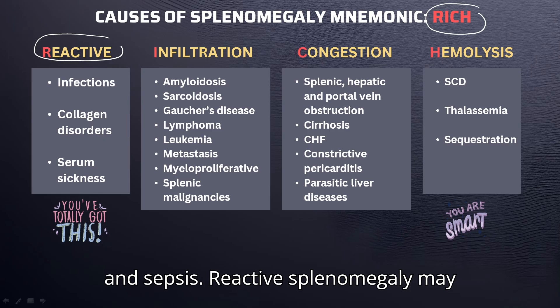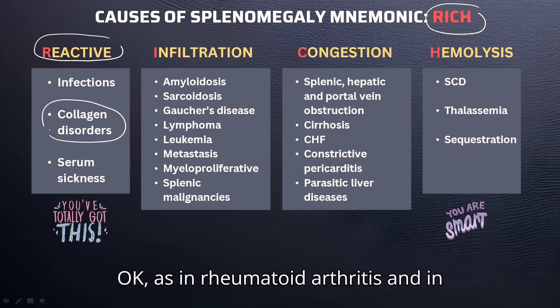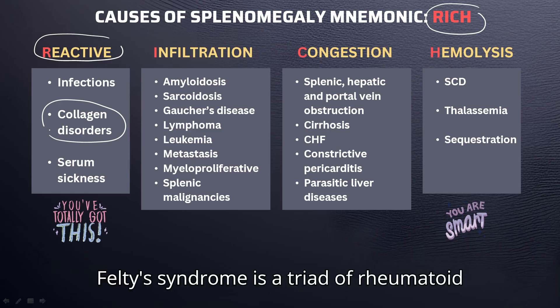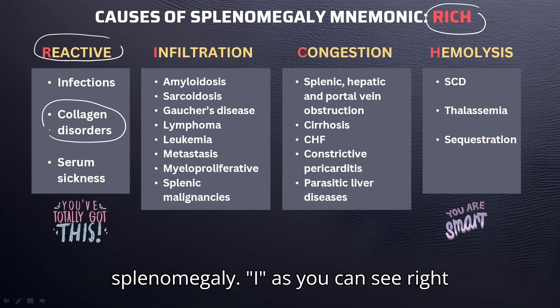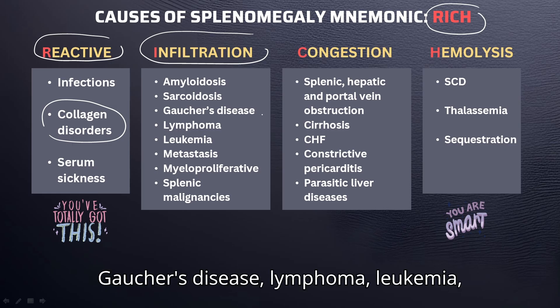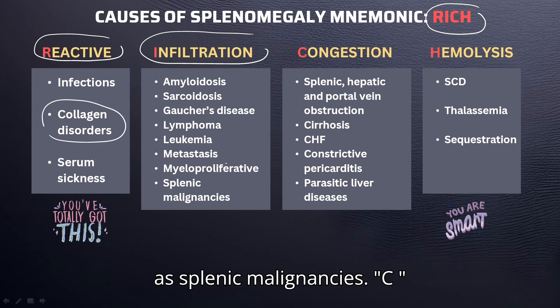Reactive splenomegaly may also include connective tissue diseases such as rheumatoid arthritis and systemic lupus erythematosus. Felty's syndrome is a triad of rheumatoid arthritis, neutropenia, and splenomegaly. I represents infiltrative disorders like amyloidosis, sarcoidosis, Gaucher's disease, lymphoma, leukemia, metastasis, and myeloproliferative as well as splenic malignancies.